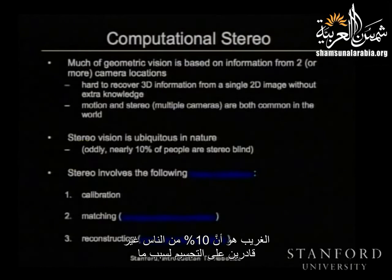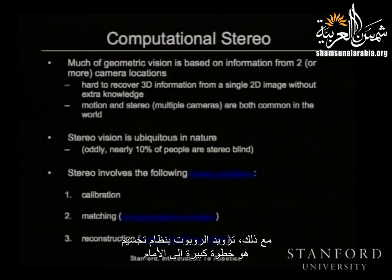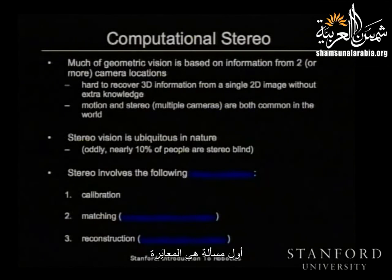There's a lot of stereo going on in this room — pretty much everybody has stereo. Although oddly, about 10% of the population is stereo-blind for one reason or another, so in this room there are probably three or four of you who actually don't do stereo, but you compensate in other ways. Even so, having stereo — particularly in a robotic system — would be a huge step forward. When you're solving a stereo problem in computer vision, there are really three core problems: calibration, matching, and reconstruction.